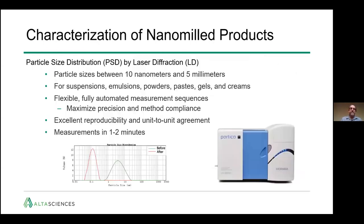For characterization, there are two main methods. One is particle size distribution by laser diffraction, which is good for particle sizes between 10 nanometers and 5 millimeters — covering the wide range you'll be measuring over the milling time course. It's great for suspensions, emulsions, powders, pastes, gels, and creams. It's flexible, fully automated, gives maximum precision, is FDA compliant with excellent reproducibility from equipment to equipment, and measurements take only one to two minutes.